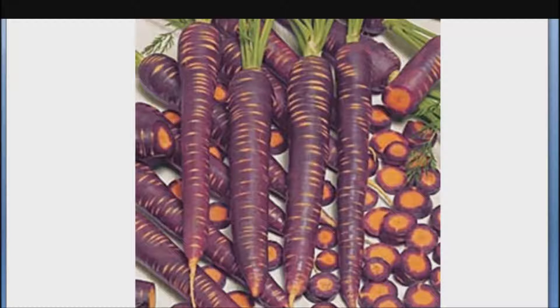Then red varieties appeared and were recorded by the Greeks in 65 A.D. By the 1700s, the Dutch developed orange carrots that displaced purple varieties due to better taste and nutrition value.